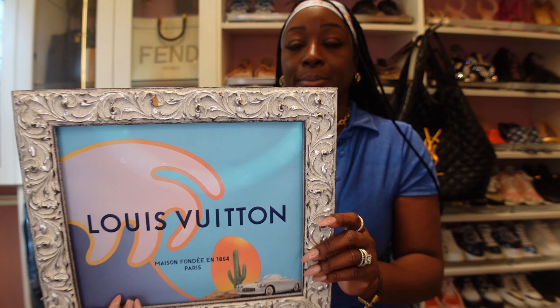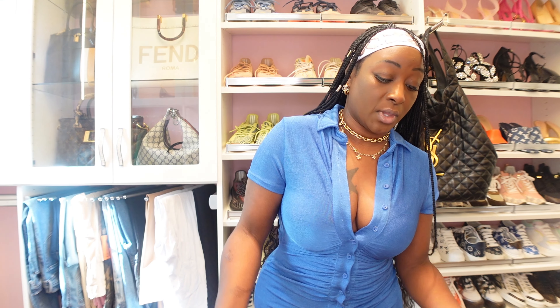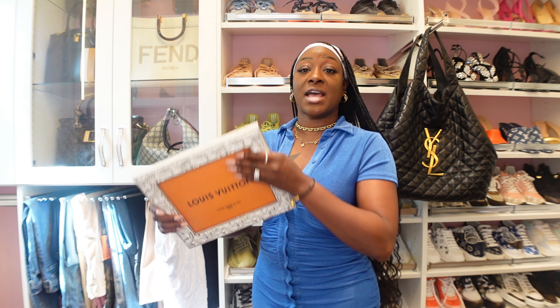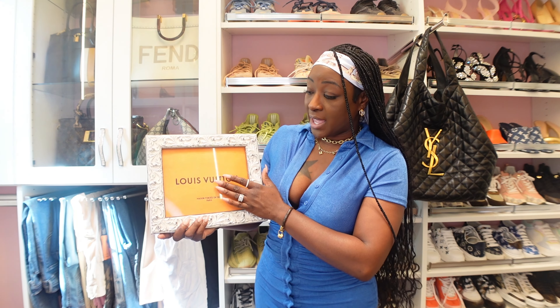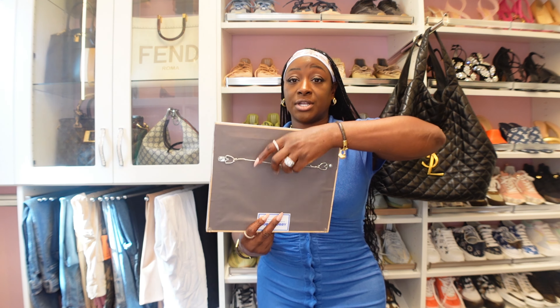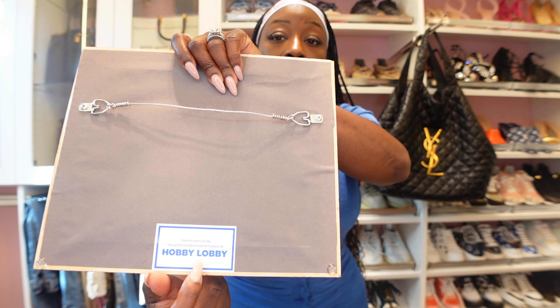This one right here is just an LV bag. You guys should have the same too, or you can get an LV box, take the front top cover, and go get that framed as well. You can hang it up — like I said, Hobby Lobby does all the work for you.